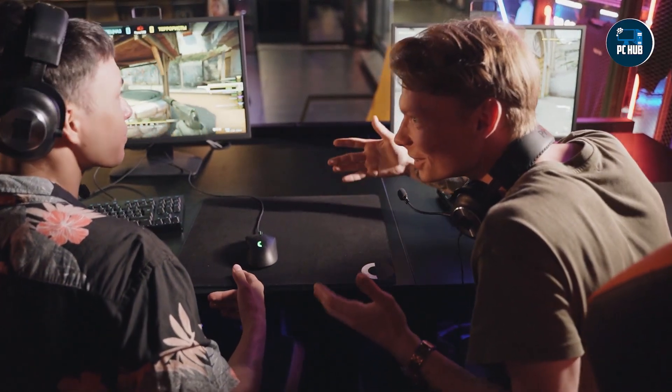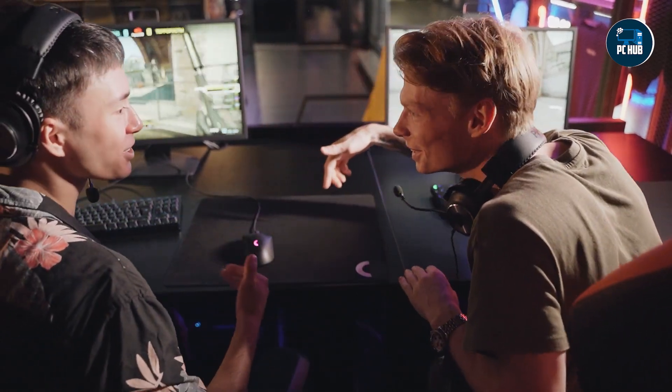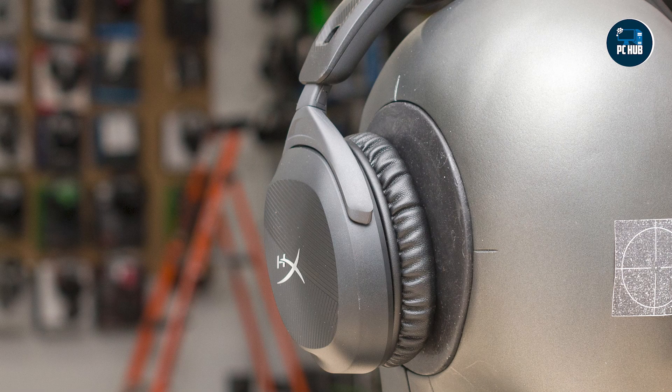Whether you're a casual gamer or an aspiring esports champion, we've got you covered with affordable options that don't compromise on quality. Stick around to find the perfect headset that fits your budget and gaming needs. Let's get started!